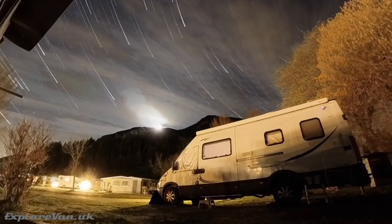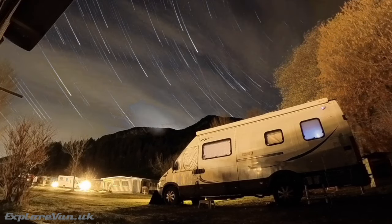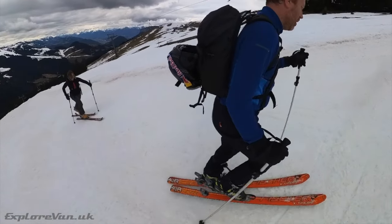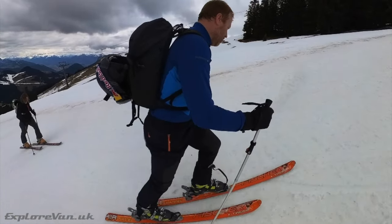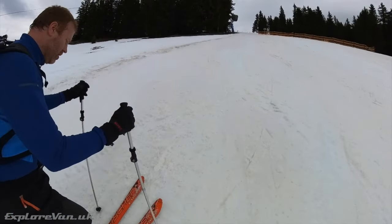Whether you're on a designated campsite, a stopover, or camping wild where allowed, it's important to have consideration for others and the environment. Respect campground rules, dispose of waste properly, minimize noise pollution, and avoid disturbing wildlife. Be considerate of fellow campers, maintain a clean and tidy campsite, and leave no trace — leave the environment as you found it.